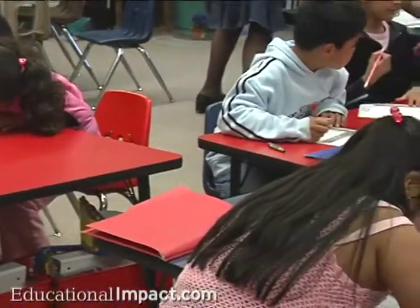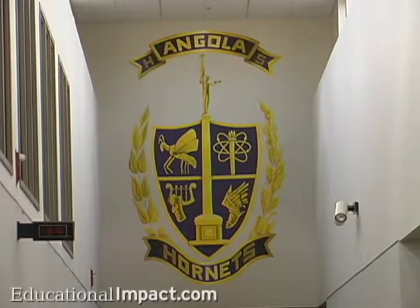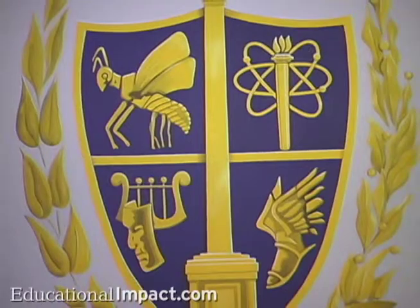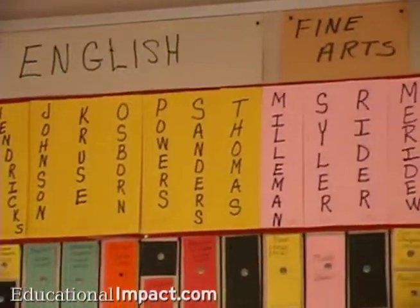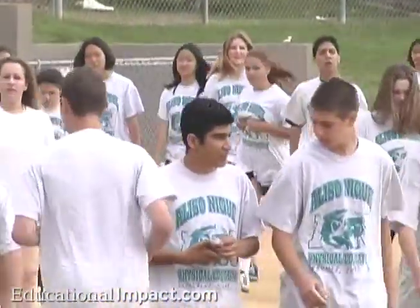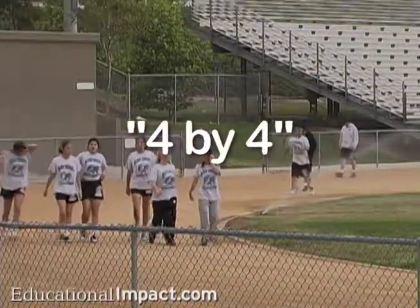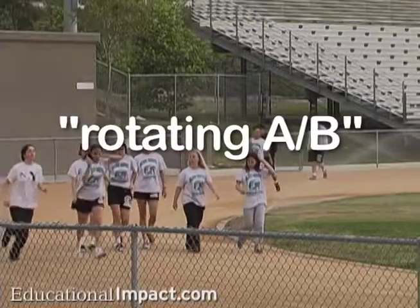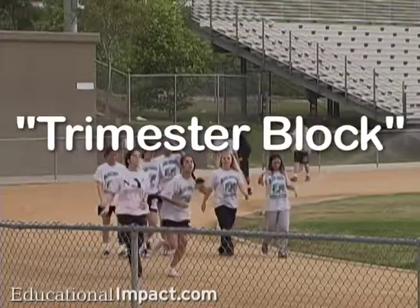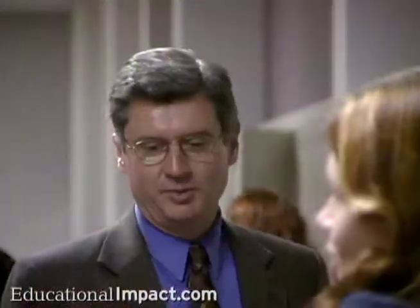Module 3 of the program is designed for teachers and includes detailed case studies from four different schools that successfully implemented block schedules. Hear why each school selected a different type of block schedule and how they dealt with the transition process. The case studies include schools that adopted a four-by-four schedule, a rotating A-B schedule, a trimester block, and a middle-level hybrid. Each case study is packed with suggestions and ideas from teachers who have successfully enhanced instructional opportunities for students in their classes.